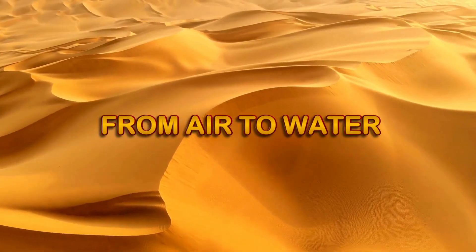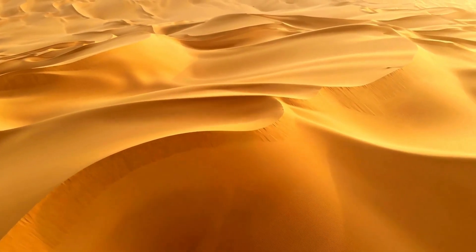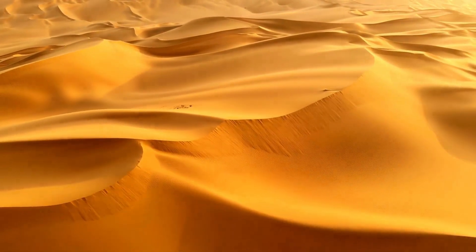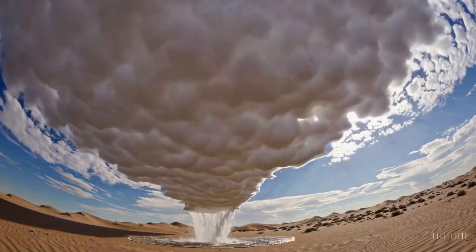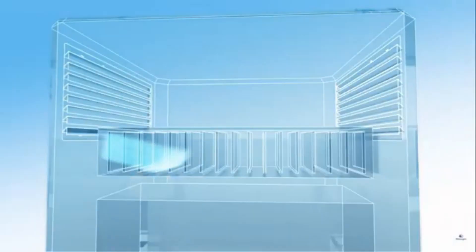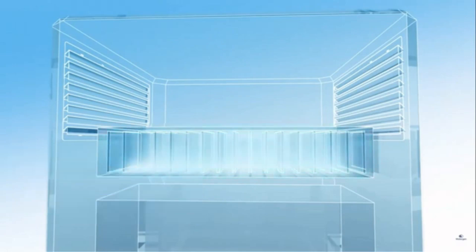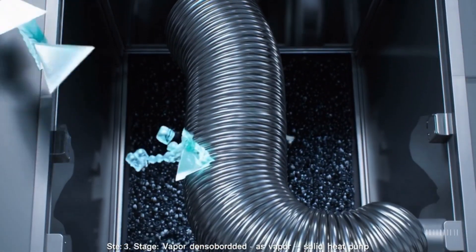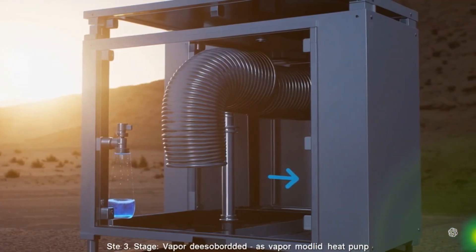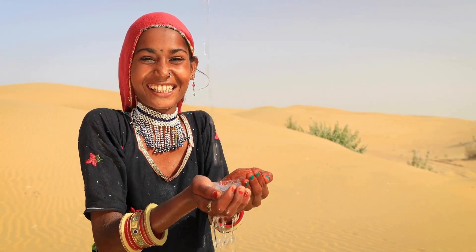Bir Tawil literally means 'deep well,' yet the land holds no water. That paradox is now being reversed. Atmospheric water generators, powered entirely by solar energy, turn dry air into fresh, clean water. The system delivers precise amounts of water to the crops, reduces evaporation, and stores extra supply for emergencies. It even helps regulate humidity inside the greenhouse, improving plant health and climate control. Every drop is maximized. Every grain of sand is accounted for.